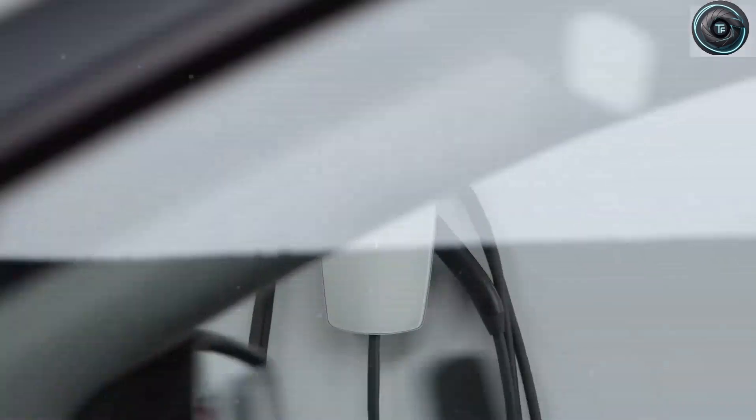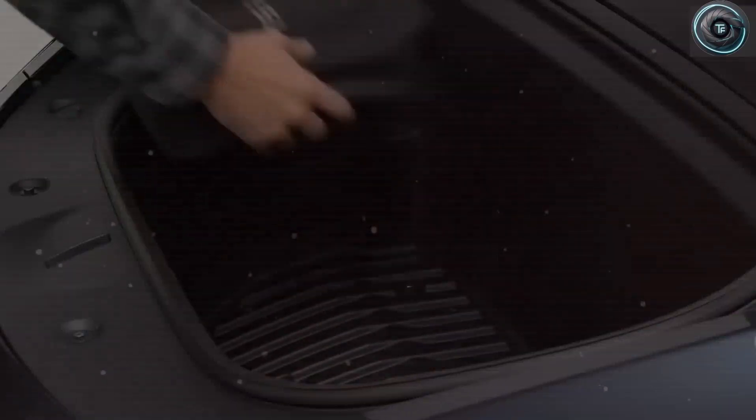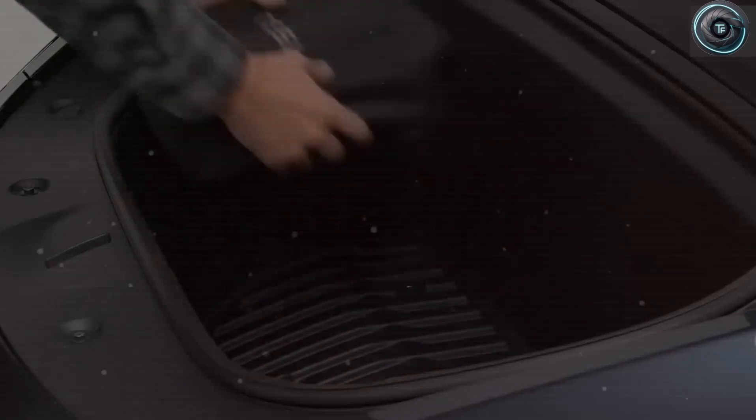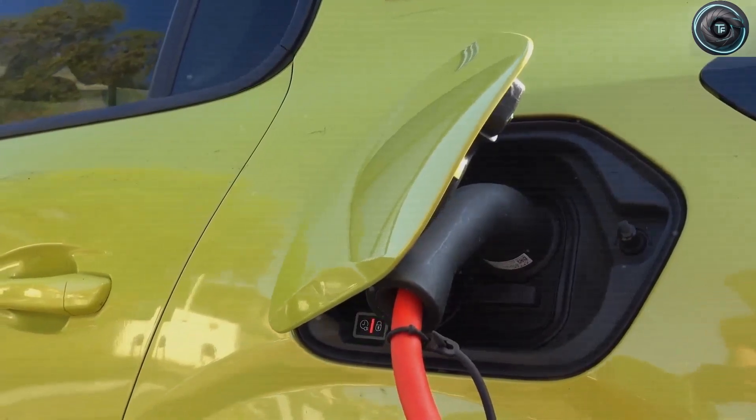Imagine this. Instead of waiting half an hour at a supercharger, you're back on the road in 10 minutes. No stress, no planning your day around charging, no more waiting. It's the kind of leap that makes EVs not just practical but superior, even for those who grew up loving the roar of gasoline engines.